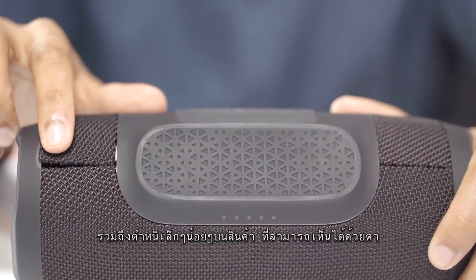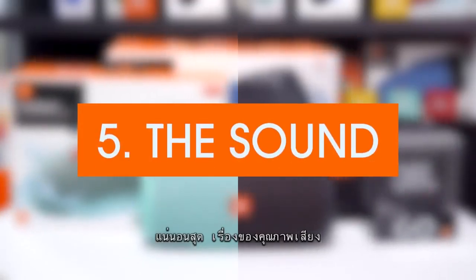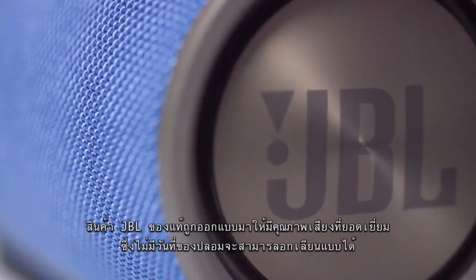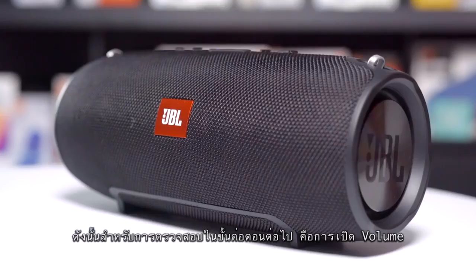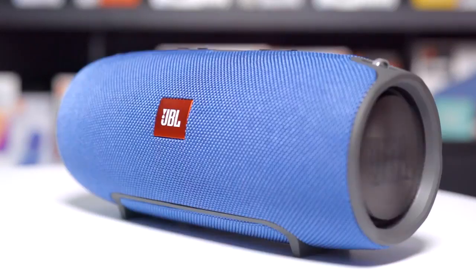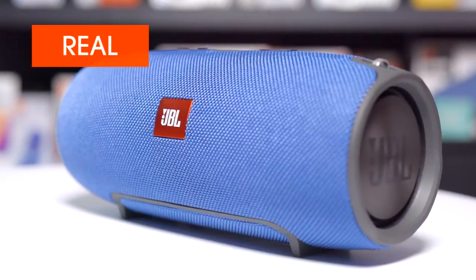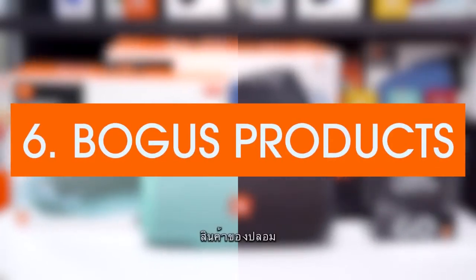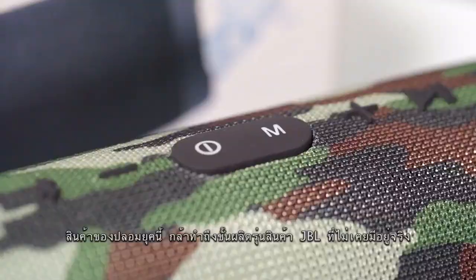And of course, the sound: authentic JBL products produce unparalleled sound quality — counterfeits do not. Turn up the volume for this next part; you can easily hear the difference.